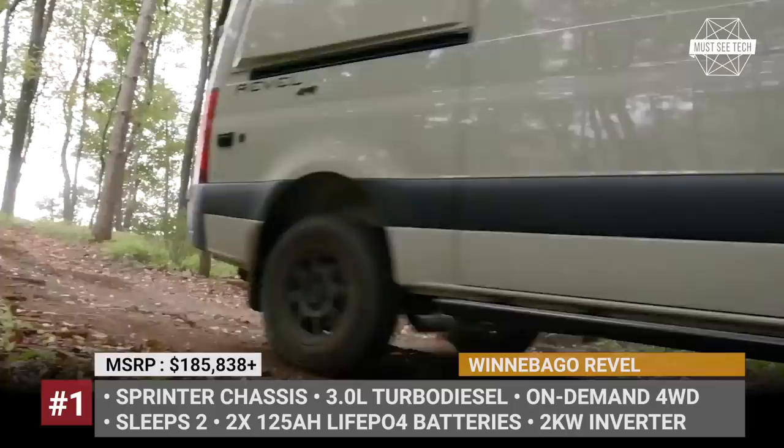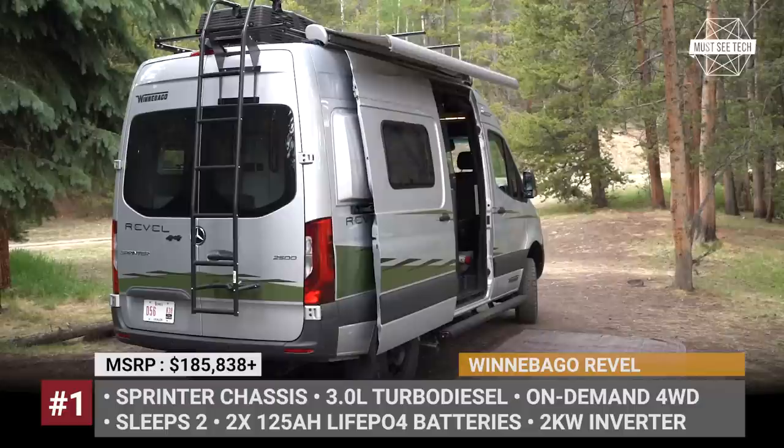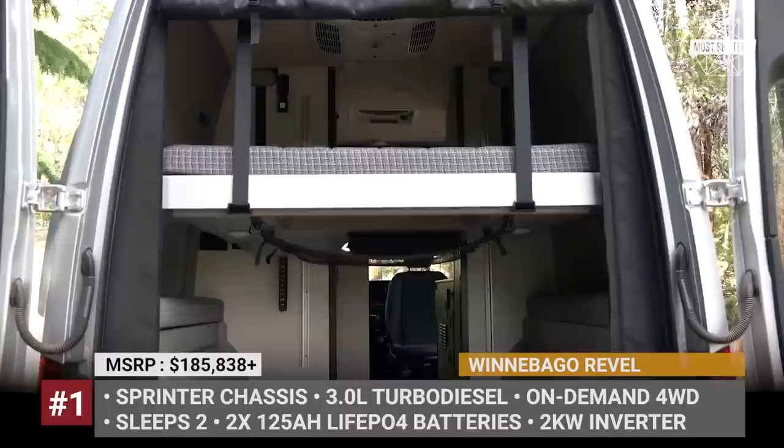The galley has a redesigned layout and is fitted with new cabinetry from folded aluminum. Finally, the fresh water tank is moved inside the van, and there is a new LCD panel to control heating. As usual, the Revel comes built on the Sprinter chassis with a 3.0L turbo diesel, and it features a two-person floor plan with a power lift bed that creates a gear garage in the rear.